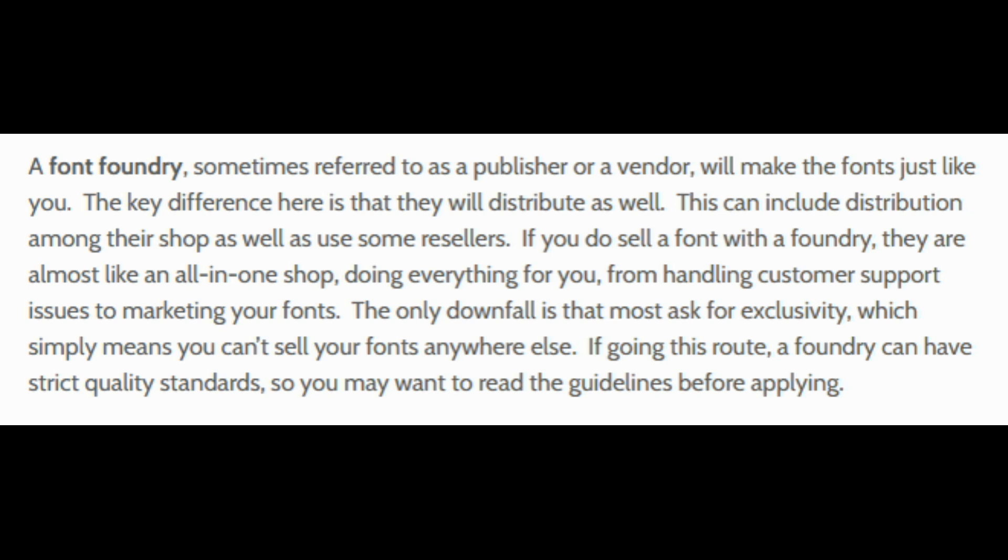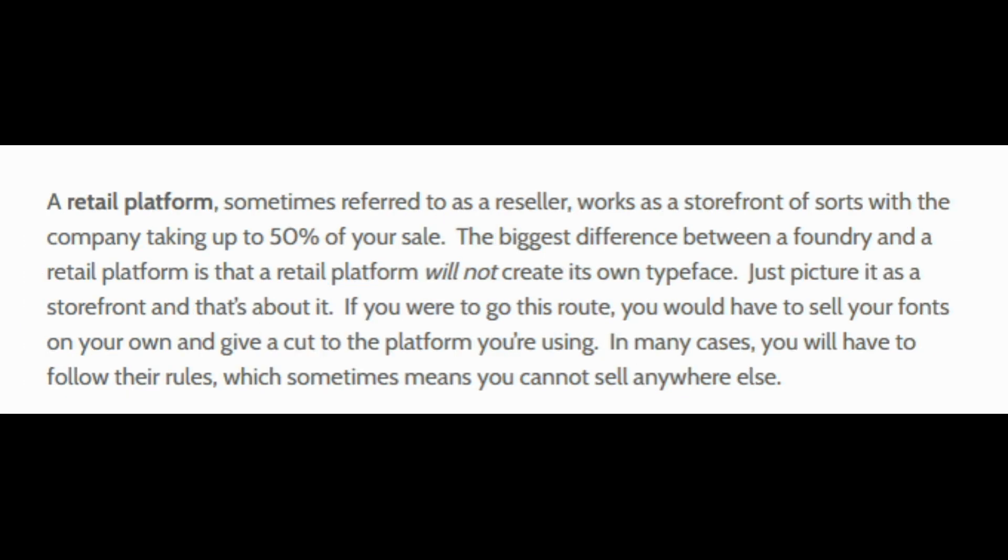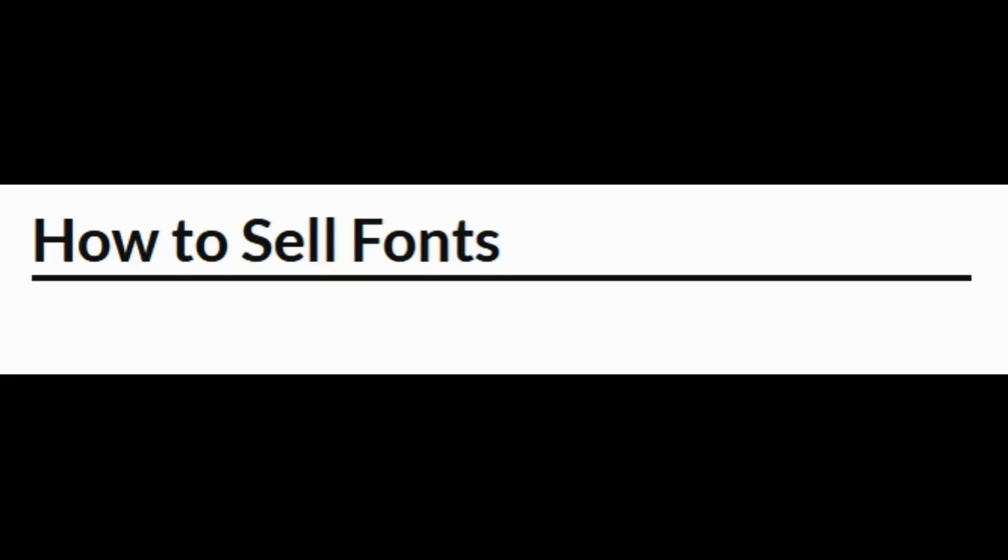You also have a retail platform, sometimes referred to as a reseller. It works as a storefront — they could take up to about 50 percent of your sales. The biggest difference between a foundry and the retail platform is that they will not create their own typeface; just picture it as a storefront where you put your font up, you market it, and you'll just have to sell your fonts on your own and give a cut to the platform you're using. So as long as you understand the two, I'm going to mention a couple here.